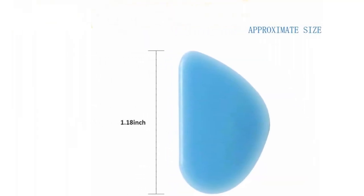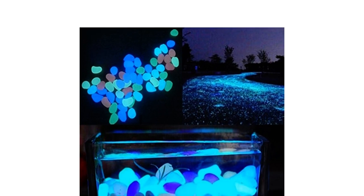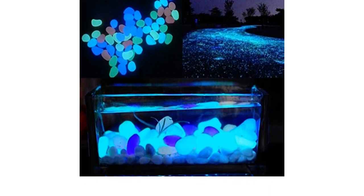The brighter the surrounding and the more exposure to visible light, the more intense the glowing effect. The rocks are of excellent quality and have a long-lasting glow.